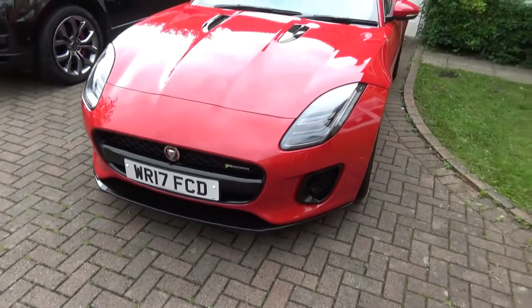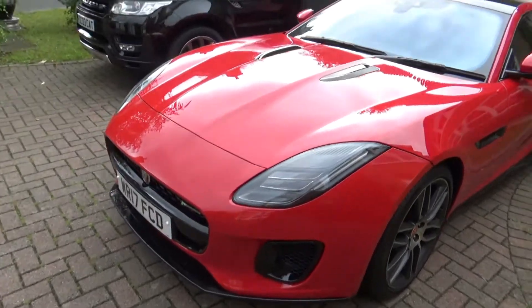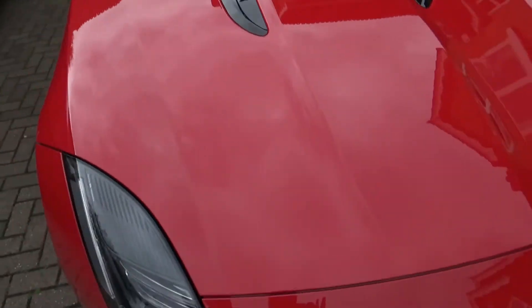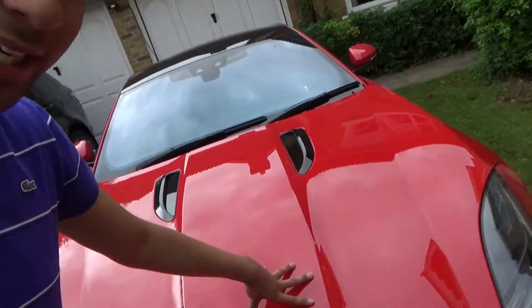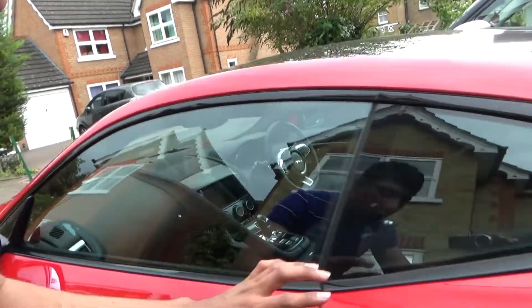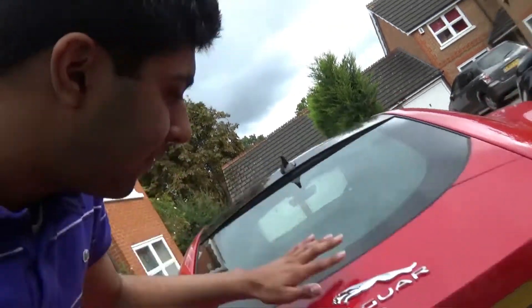In terms of the Jaguar F-Type as a whole car, in my opinion it's the best looking car ever made. Just look at the curves and these creases — one crease here, one here, one here. Jaguar's chief designer Ian Callum has done a beautiful job yet again. This line continues all the way to the back, and you've got this lovely floating rear effect. It's such a beautiful looking car.